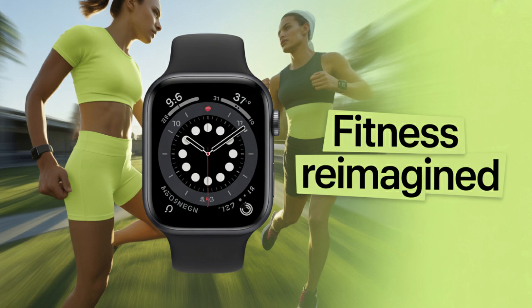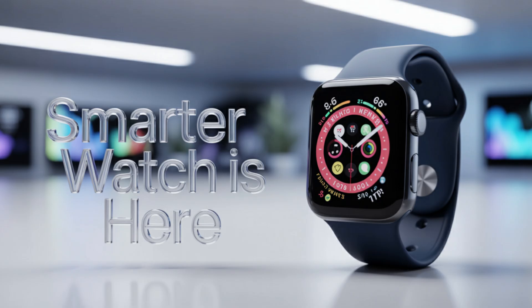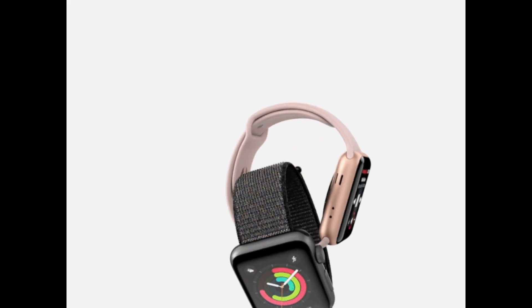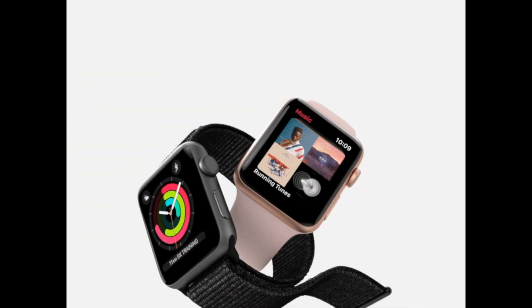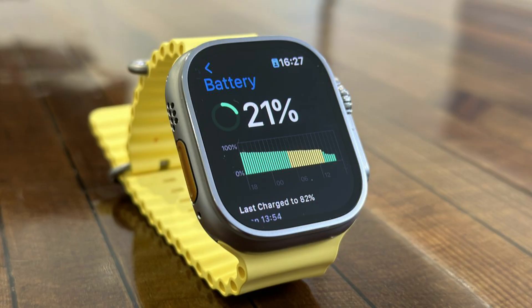The Apple Watch Ultra 3 isn't just a rumor magnet — it represents a larger shift in how we think about personal technology. It's no longer just a notification hub or fitness tracker. With whispers of major health features, modular updates, and emergency tech baked into the next evolution, Apple seems to be building the most functional, rugged, and intelligent wrist-based tool ever.